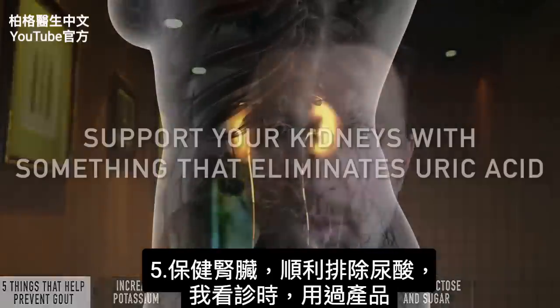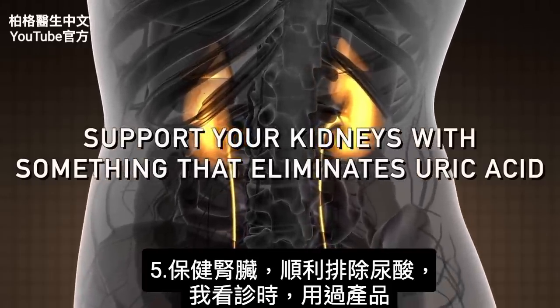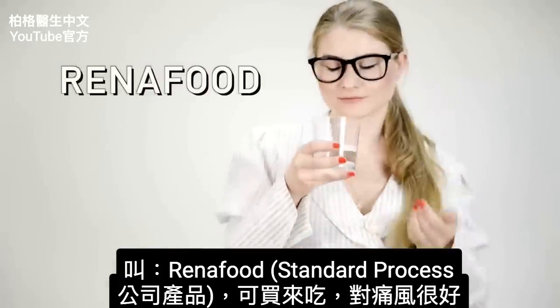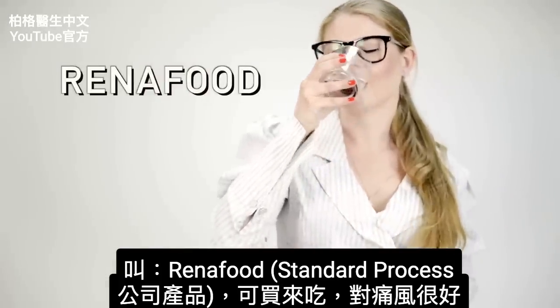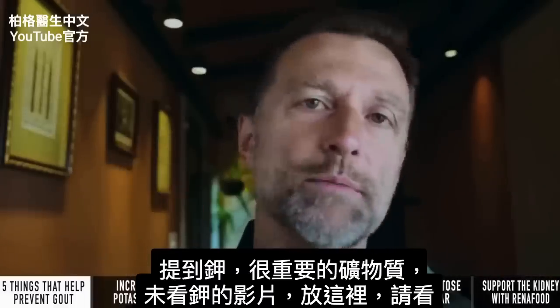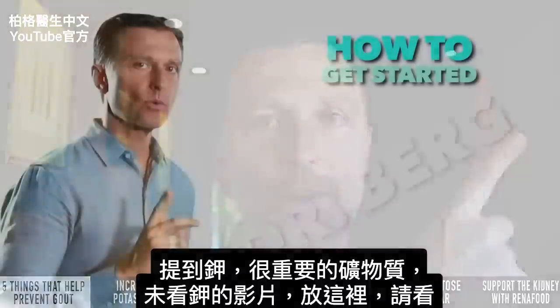The last tip is to support the kidney with something that can help eliminate uric acid. There's a product called Renafood that's a good option to order and take if you have gout. On the note of potassium — a very important mineral — if you haven't seen my video on potassium, I'm going to put it up right here. Check it out.